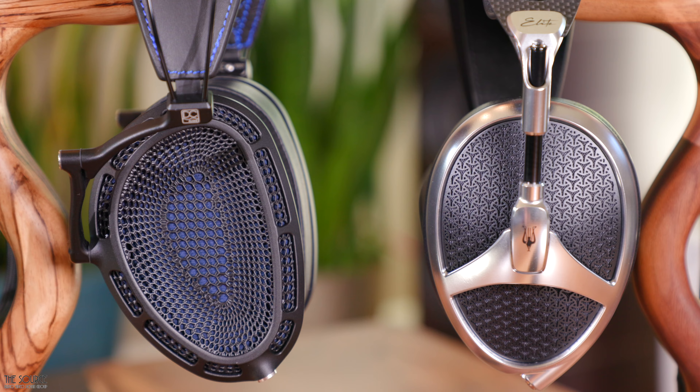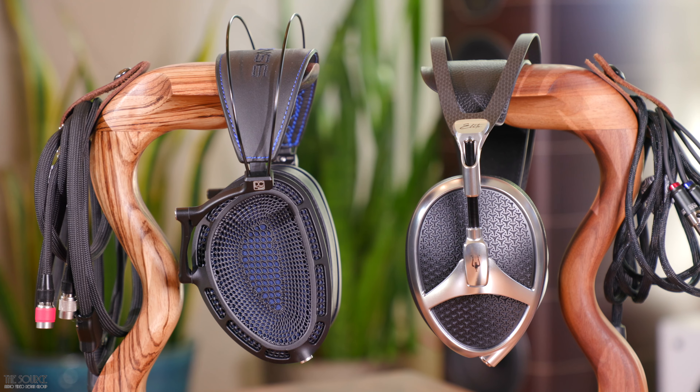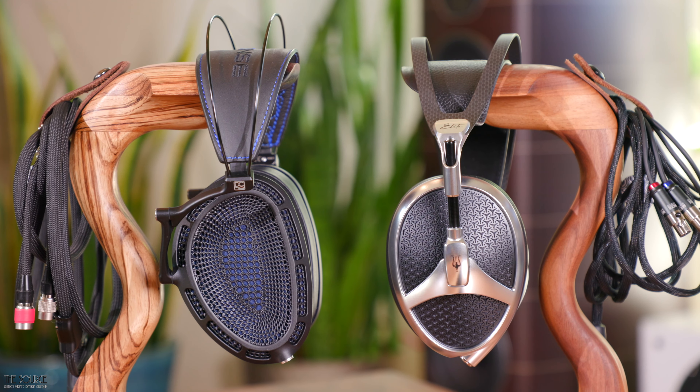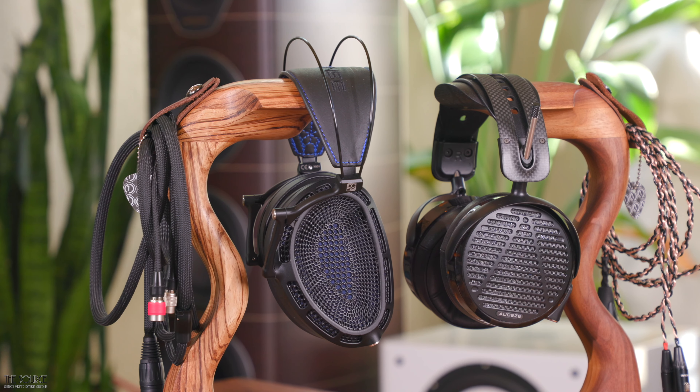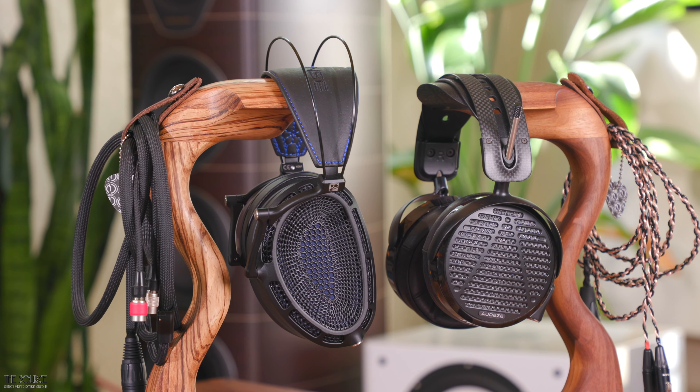All three headphones are incredible feats of headfi technology, with an excellent place carved out in the flagship planar magnetic headphone market. So which one is right for you if you can only choose one headphone? It will come down to your preferred sound signature, your audio chain, your willingness to use EQ, and possibly the genres of music you listen to. I would recommend watching each headphone's individual video to get a more in-depth look. For my preferences and audio chains for listening to music and escaping the worries of everyday life, I gravitate towards the DCA Expanse and Meze Elite sound signatures. The LCD-5 is my microscope for dissecting music and analyzing and reviewing audio equipment or video editing. I also enjoy them paired with a warmer dynamic tube amplifier, which is the sweet spot musically for me with the LCD-5.